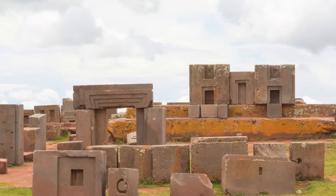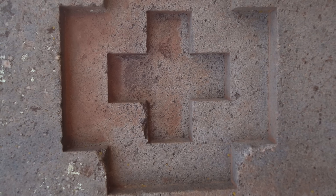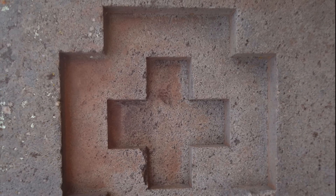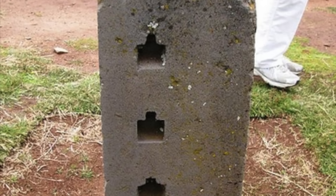Stone faces are perfectly flat and corners are exact right angles. Details on the stone, whether for fitting, function or ornamentation, are often complex, yet are always perfect. Whether straight lines that are grooved into hard volcanic rock, perfectly circular holes, or irregular patterns as we can see here, the workmanship is always perfect.